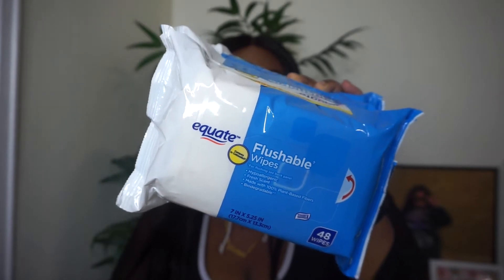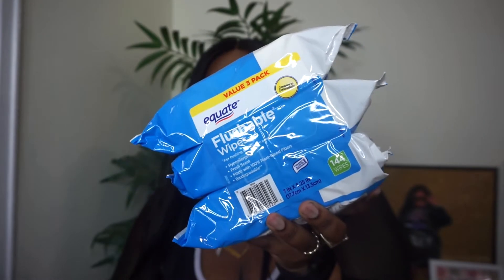Last up for hygiene, I got the Equate Flushable Wipes — these are heaven sent. I bring them to the gym for a quick wipe-up and I use them in the bathroom too, just to make sure you've got all angles and crevices. These cost about three dollars for three packs. The wipes are a little flimsy but you get what you pay for — three dollars for three packs of wipes is a steal and I don't go through them that quickly anyway.